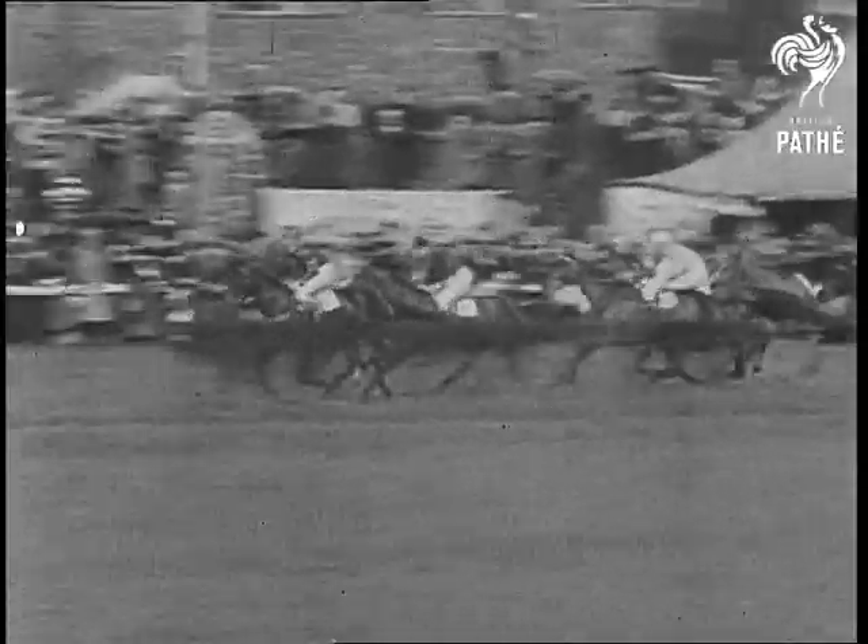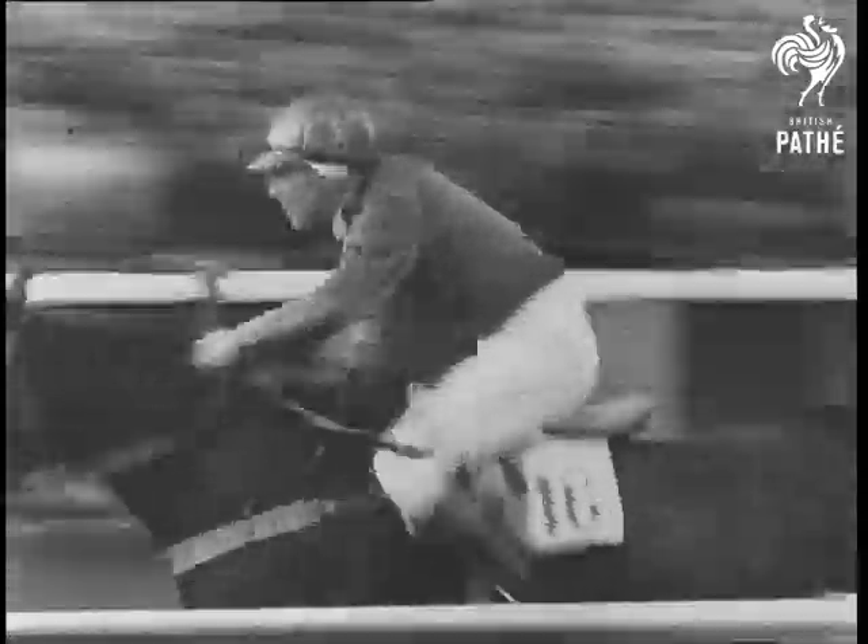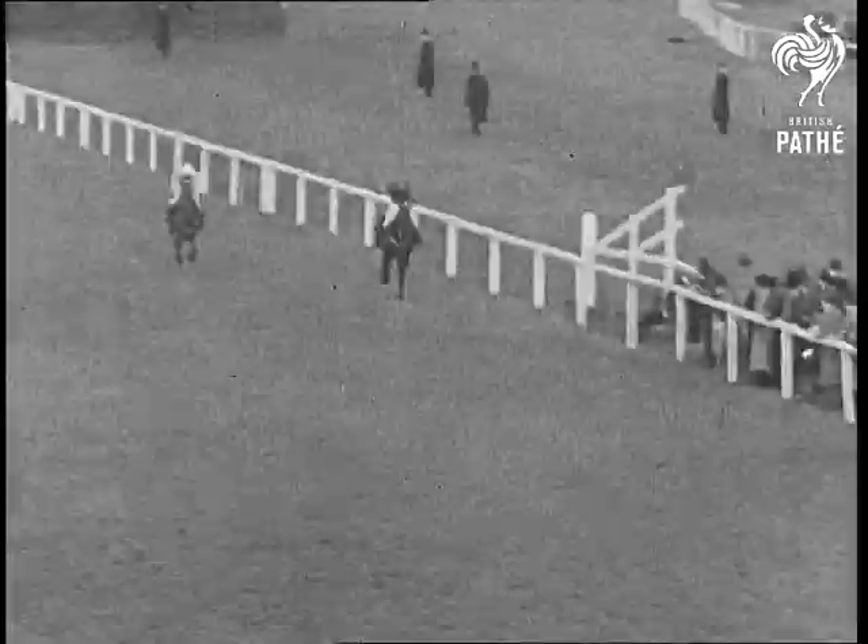Four-and-a-half miles and thirty of the hardest jumps. Yet the winner, Workman, who is in front of you now, is running as though he had just started. A terrific performance.